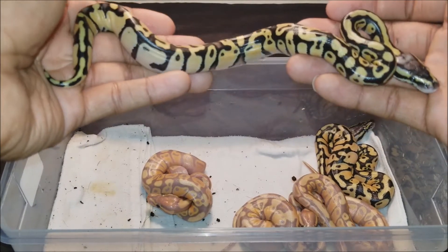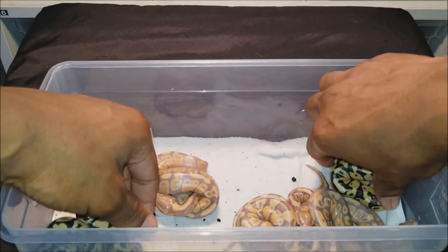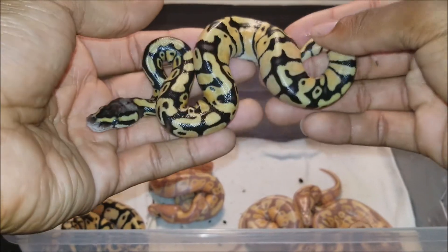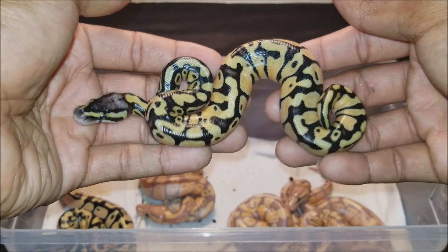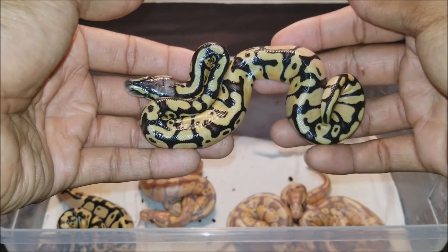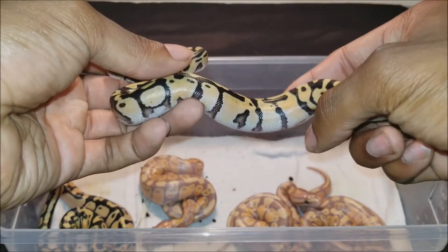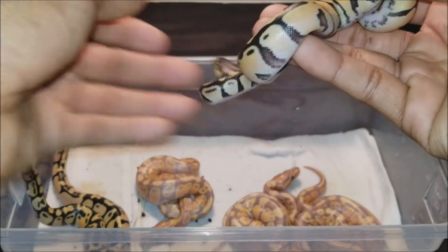Here is the second female pastel inchie, and again nice deep dark blacks on a bright yellow, with nice flaming and blushing on the side pattern as well.